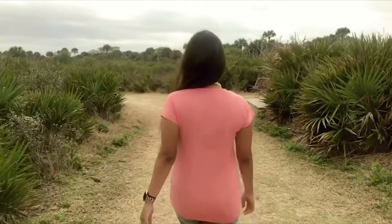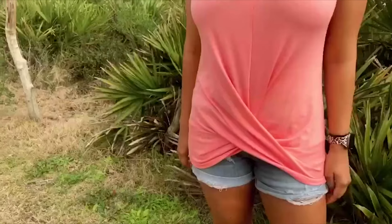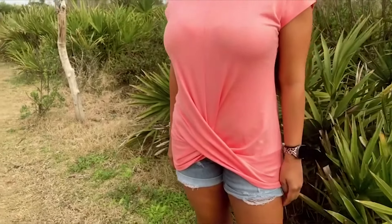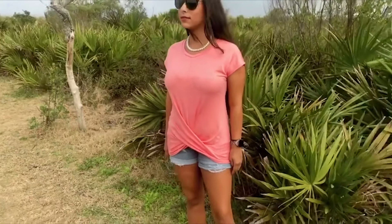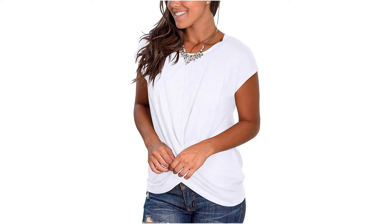This basic tee is easy to match with jeans, shorts, leggings, skirts, or yoga pants. Solid t-shirt perfect for casual, dating, going out, and much more. The comfy t-shirt has fade, wrinkle, and pilling-resistant features.